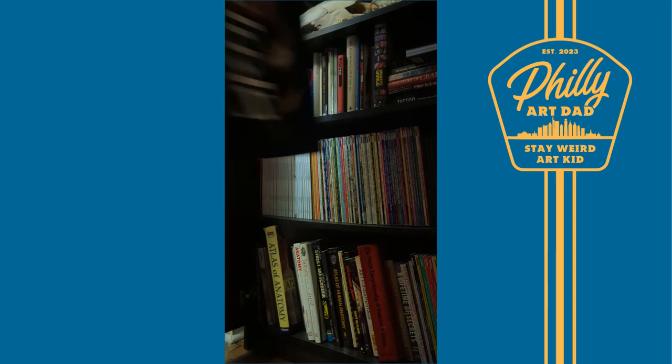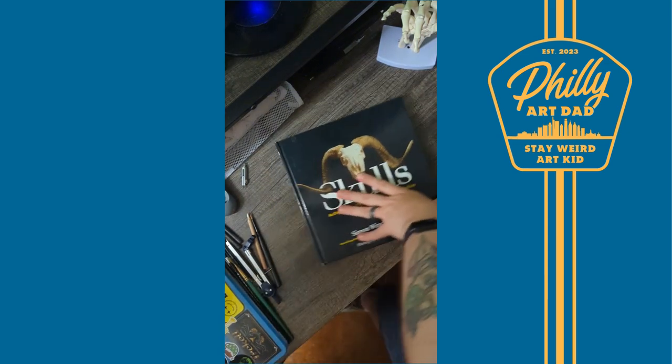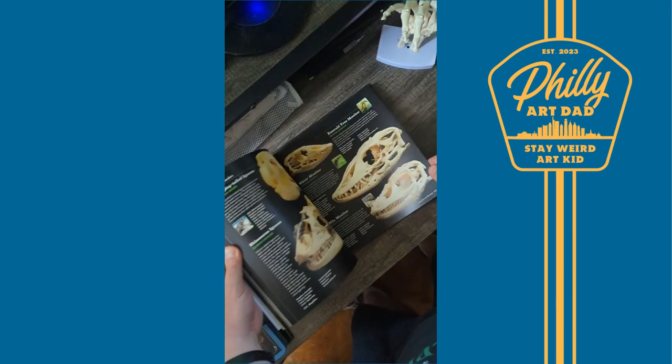Hey, it's me, your Philly Art Dad. This book is an essential piece to my library. It's honestly a book I pull out 90% of the time when starting a new piece and I'm not sure what my next subject is going to be. 'Skulls: An Exploration of Alan Dudley's Curious Collection' by Simon Winchester is my go-to book for inspiration.